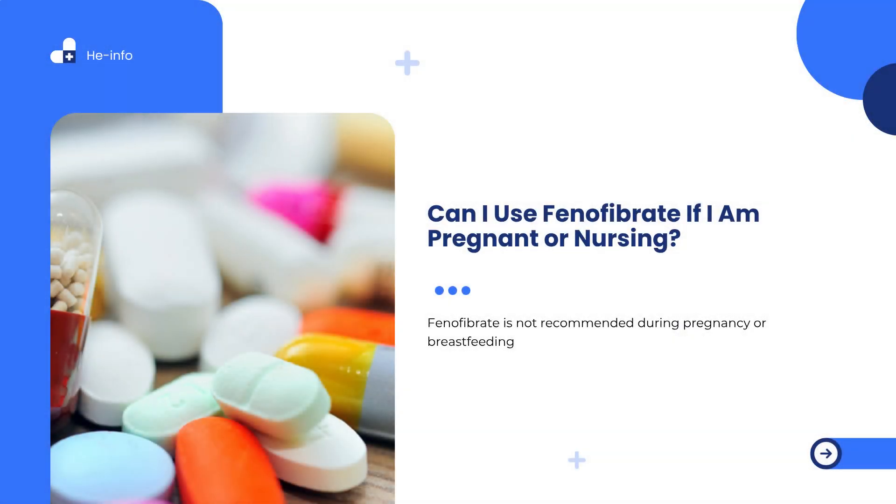Can I use phenofibrate if I am pregnant or nursing? Phenofibrate is not recommended during pregnancy or breastfeeding due to insufficient safety data and evidence of harm in animal studies. During pregnancy, there is a potential risk to the fetus, especially at high doses. During breastfeeding, phenofibrate may pass into breast milk; in some cases, women are advised to wait at least 5 days after their last dose before initiating or resuming breastfeeding. If you are pregnant, planning to become pregnant, or currently breastfeeding, speak with your provider to explore safer alternatives or develop an individualized treatment plan.